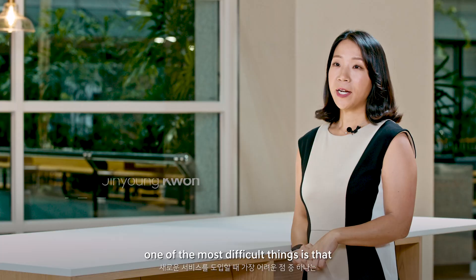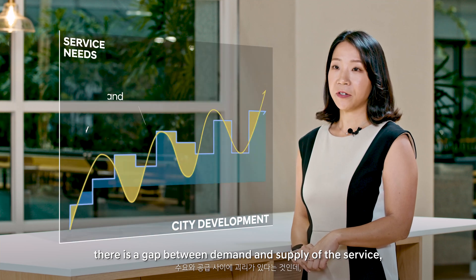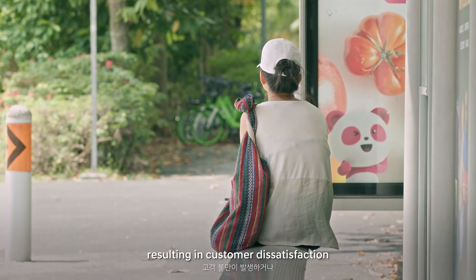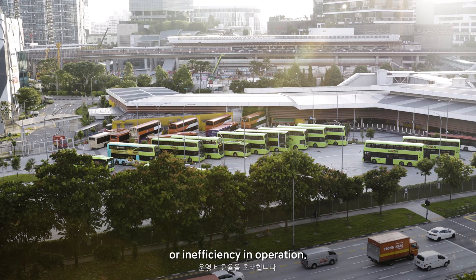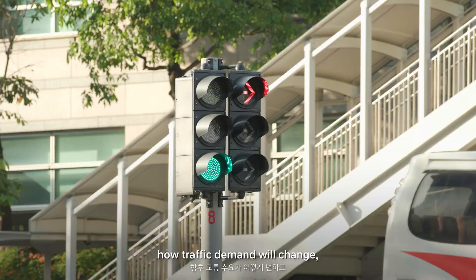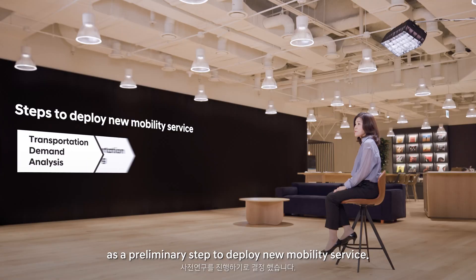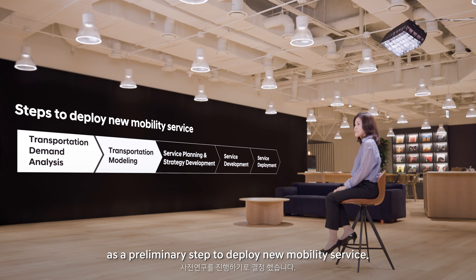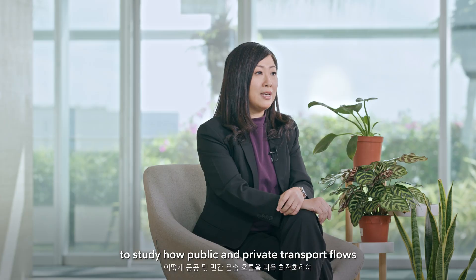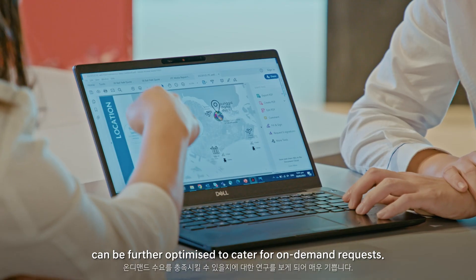When launching a new service, one of the most difficult things is the gap between demand and supply, which leads to inadequate response resulting in customer dissatisfaction or operational inefficiency. We decided to conduct a study on how traffic demand will change and how the future population will move, as a preliminary step to deploying new mobility services. I am excited to see JTC and Hyundai working together to study how public and private transport flows can be further optimized to cater for on-demand requests.